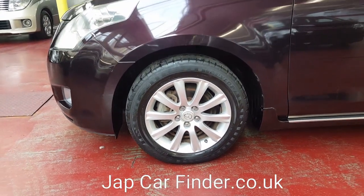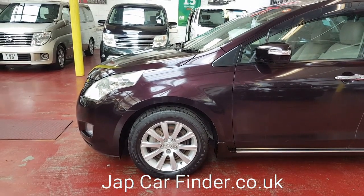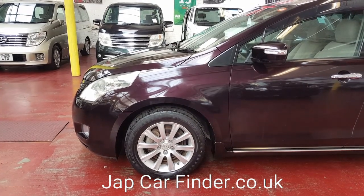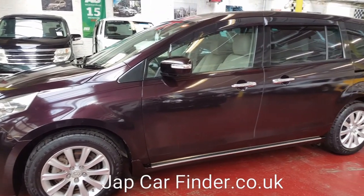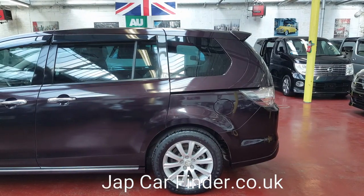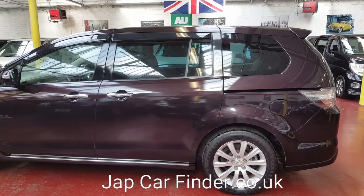The color is quite nice — it is more of a purple-black color, so it looks black, but when in sunshine you can see in the picture it looks slightly more purple. It has privacy glass all the way around and a spoiler.